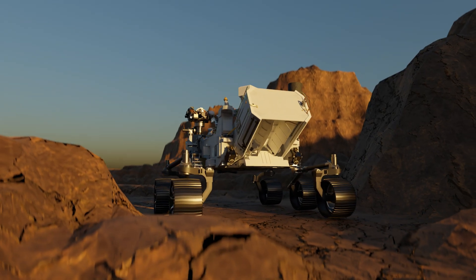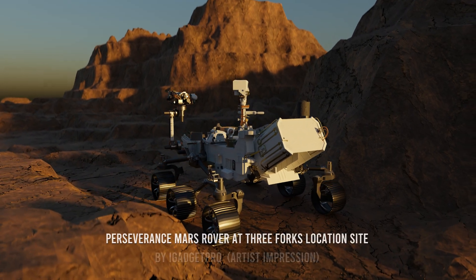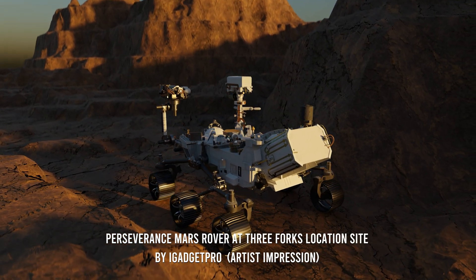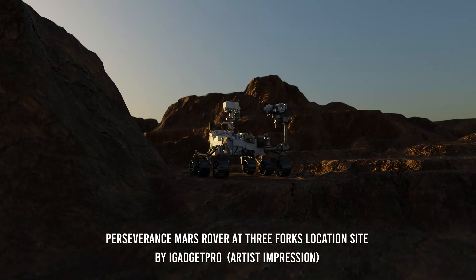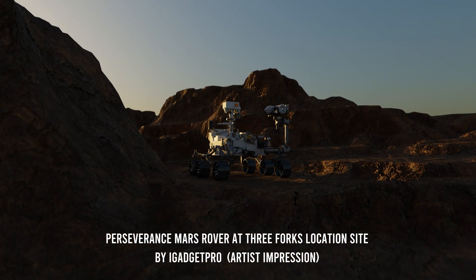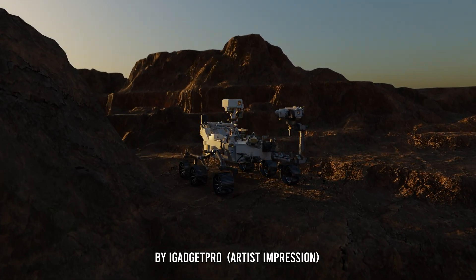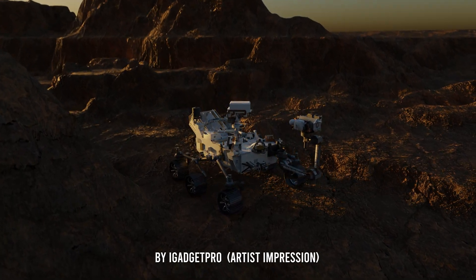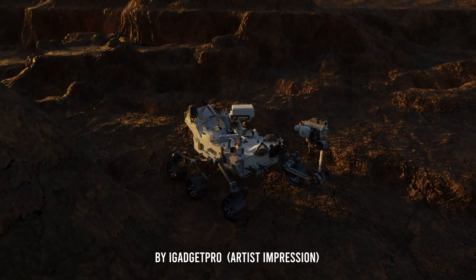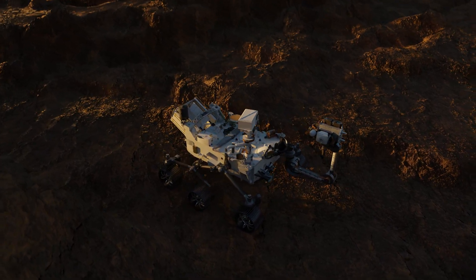The Perseverance rover has successfully deposited the last of the 10 tubes filled with the samples at the Three Forks Depot on January 28, 2023. This marks the 690th day of the mission. The sample in the last tube is called a bear wallow and comes from the wildcat-rich sedimentary rock.